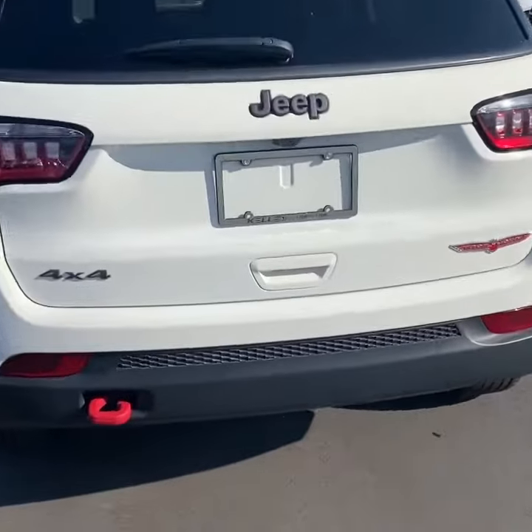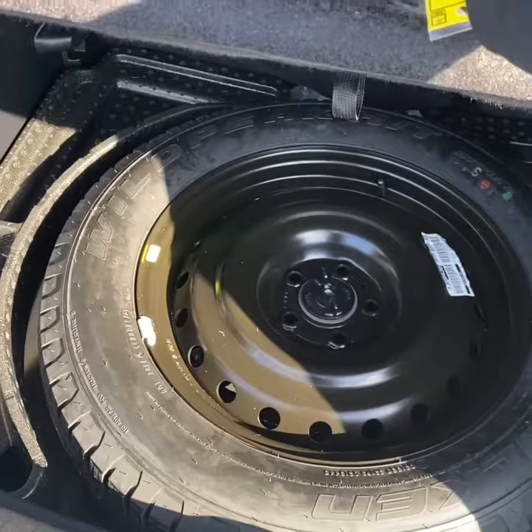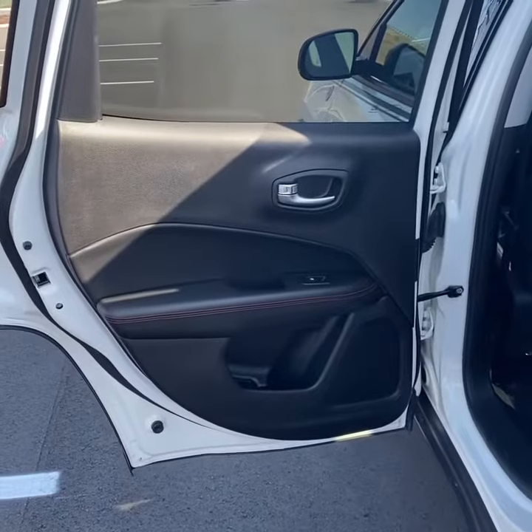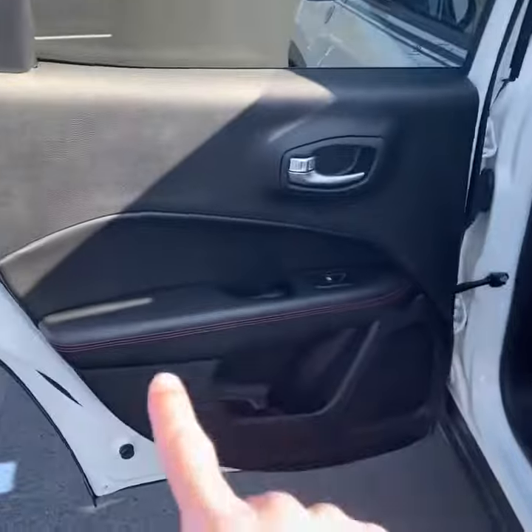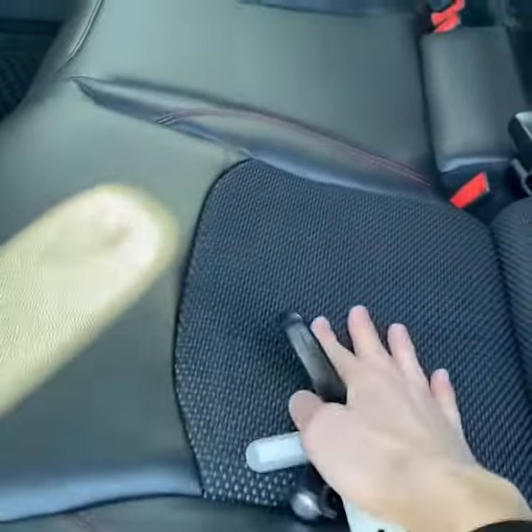Looking out back, you have a generous amount of space behind the second row. It also comes with a temporary spare tire, and the seats do fold flat allowing extra space. Taking a look inside the backseat, you have a black interior with red accent stitching. It is a two-tone leather and cloth combo.